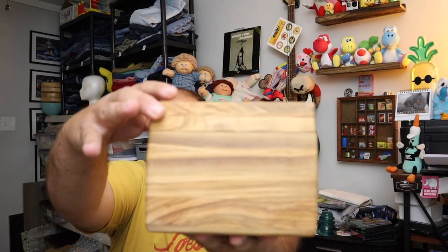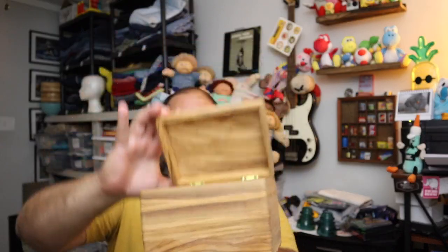Next up is this — this is a Williams Sonoma Olivewood recipe box. It just opens like so and you can keep your recipes in it or anything else you might need to. $22 for that plus shipping.